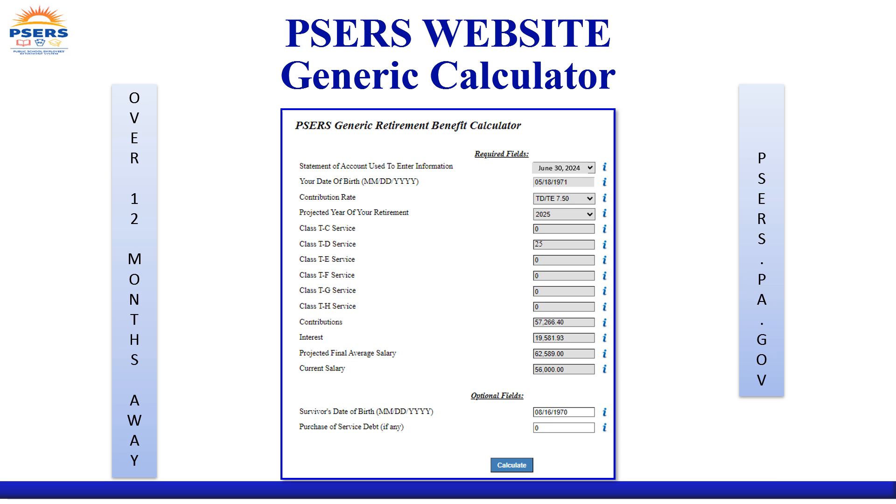PSERS online retirement calculators are extremely useful when considering retirement dates 12 months or more into the future. These calculators provide the opportunity for you to create and compare as many different scenarios as you wish by following the easy-to-use instructions. Pictured here is the generic calculator from the PSERS website.